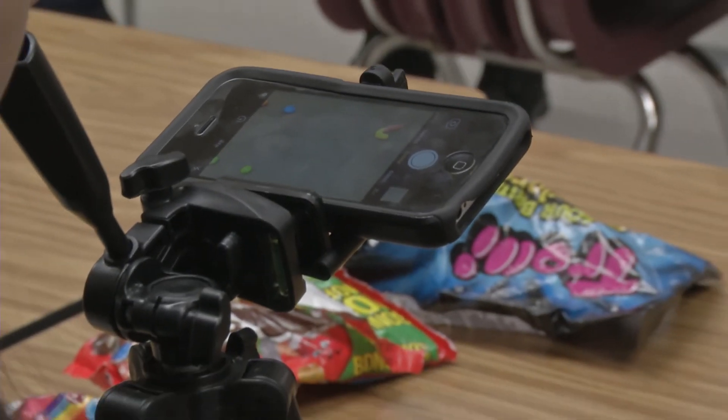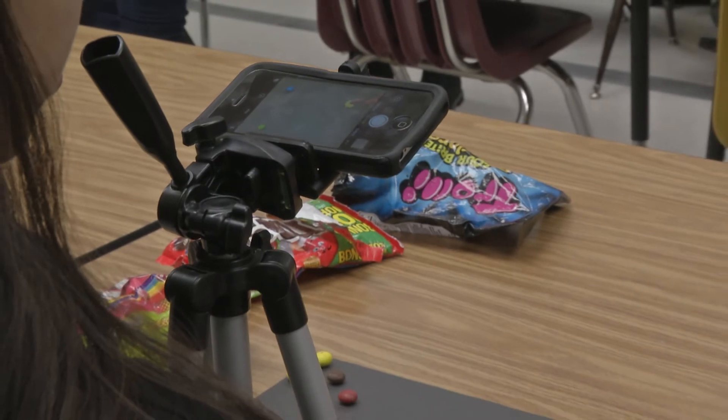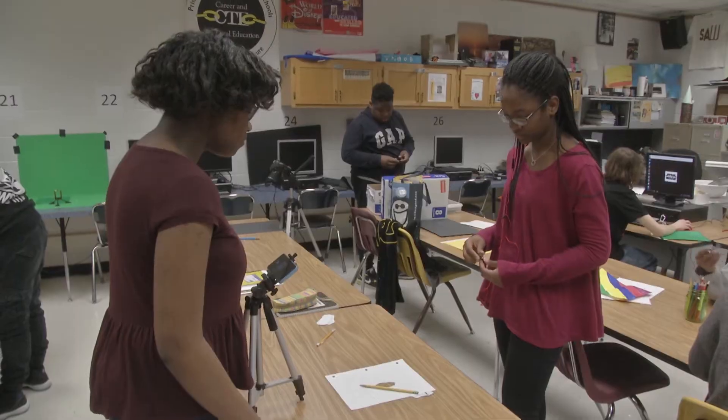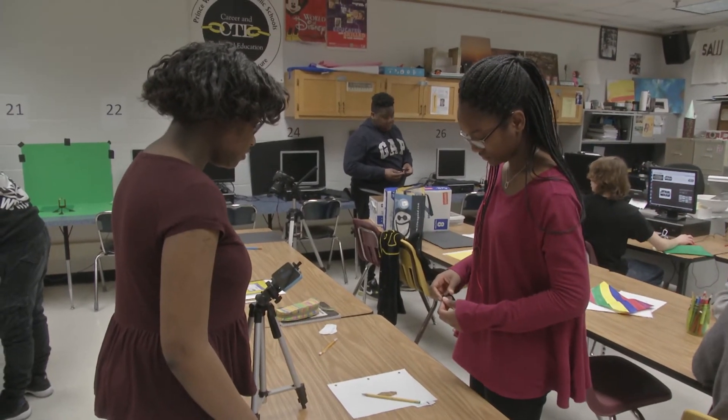Another valuable lesson this class is providing is that most students already have a camera at their fingertips. Most cell phones are equipped with high-quality cameras, and many students are using these to shoot their videos.